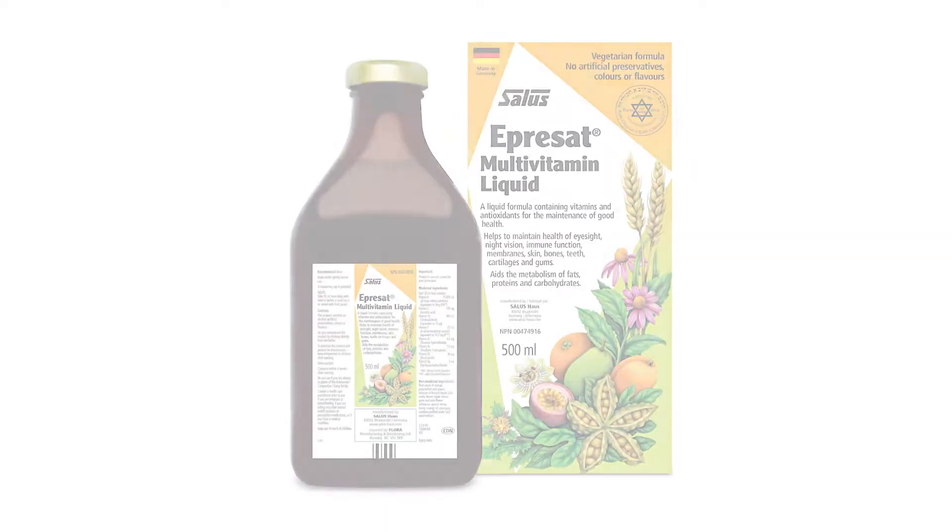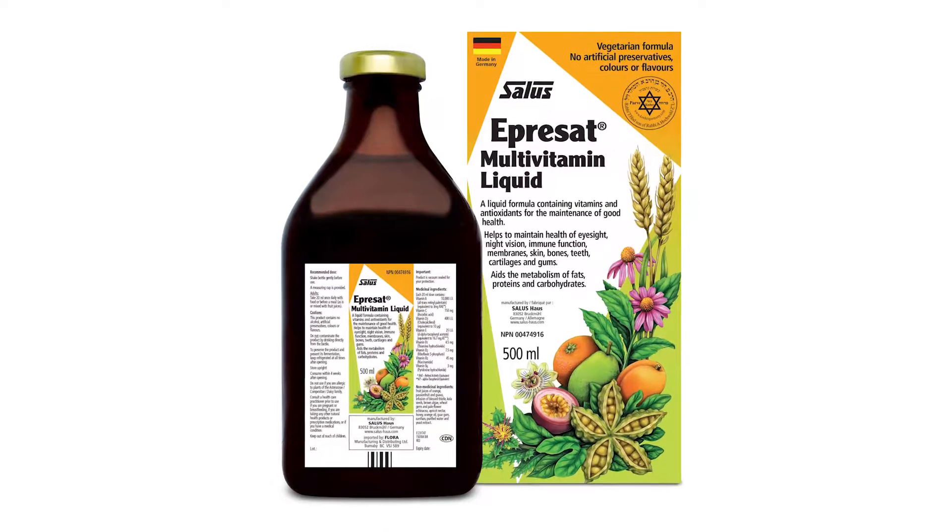Eprisat is a delicious liquid. It tastes like apricot and contains eight essential vitamins and herbal extract. It's a very good source of vitamin A, so it's super helpful for keeping our eyes and skin healthy, and it's mineral free for best absorption.